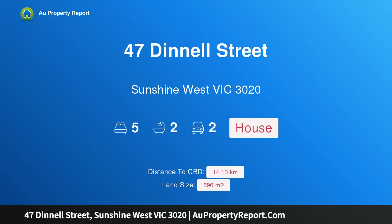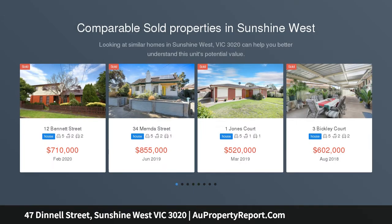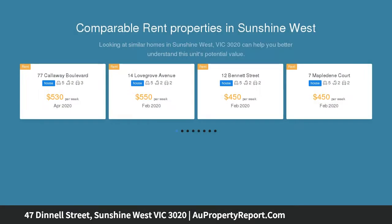I am glad to introduce property 47 Dinnell Street, Sunshine West Victoria 3020 — a classic landmark residence on a sensational 696 square meter corner. A true one-of-a-kind home for the area, this superbly maintained double-level brick residence will capture your imagination.